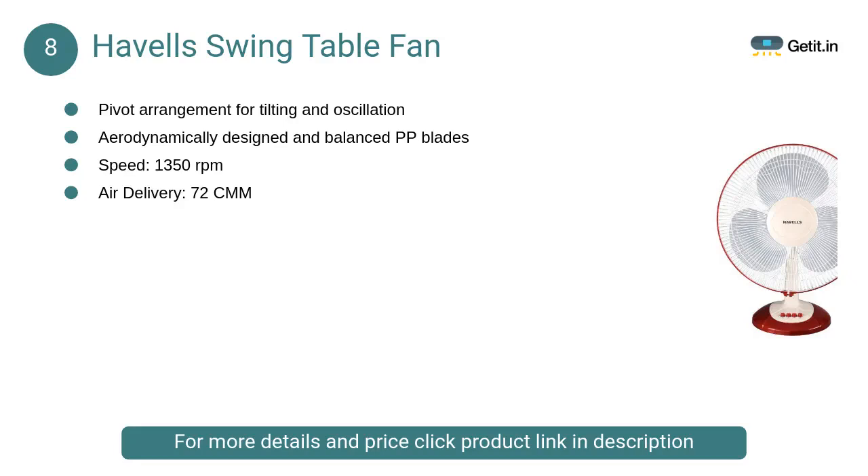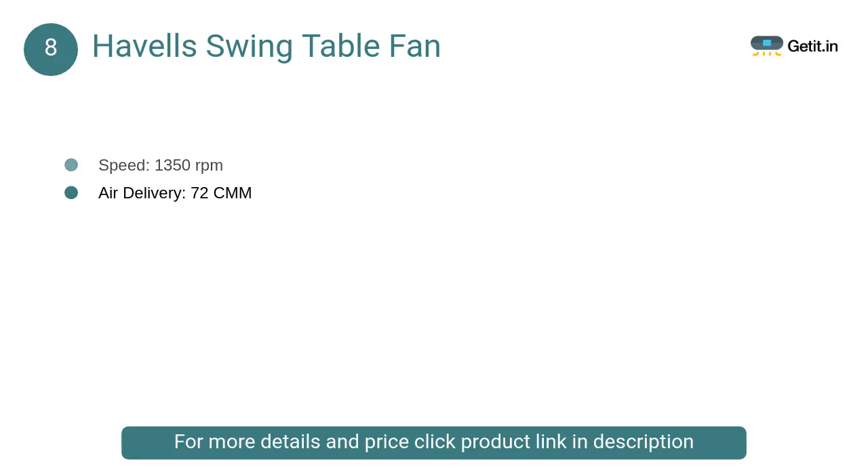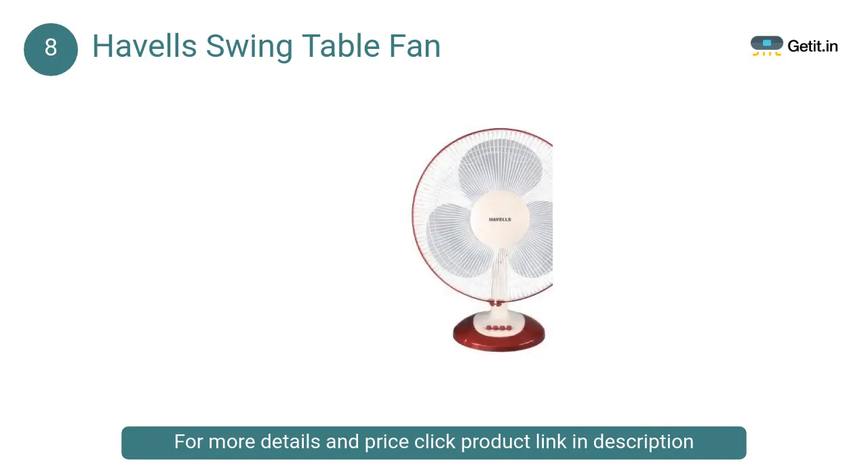At number 8: Havells Swing Table Fan. The Havells Swing LX fan is a useful solution for your home or office if you need a portable and high-performance fan. With a white and cherry mesh, this Havells cherry table fan is ideal to place in your living room, bedroom, or office, as it will blend well with your decor.